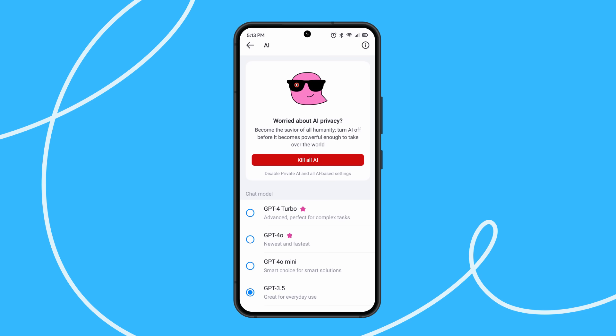Basic GPT models are available in the free version. The higher your premium tier, the more advanced the GPT model you can access.